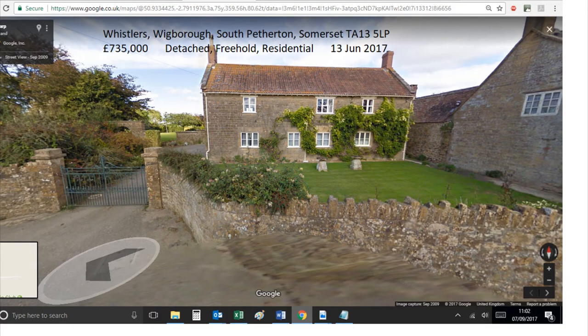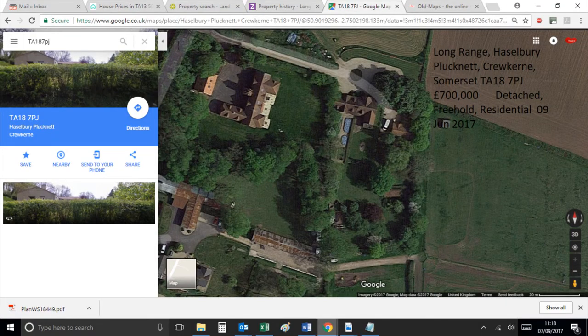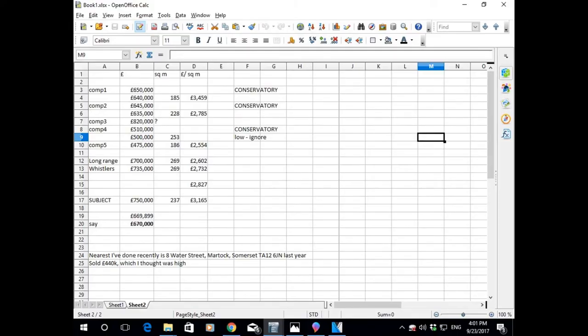One can also get views of the property from Google Street View or Satellite View. Having got preferably at least three sets of details, one then needs to start analysing them — and Excel is wonderful for this. In the left-hand column, put the comparable numbers one, two, three; in the next column, the price achieved; column three, the area; and column four, the price per square metre. You can then total that up, average it out, and see how the comparables relate to that average.